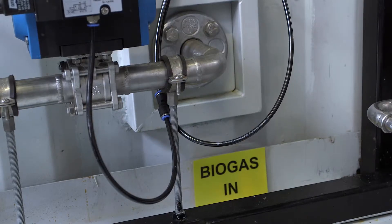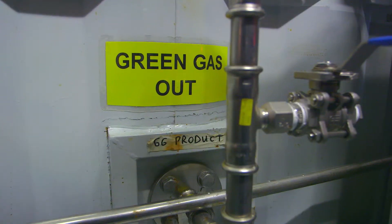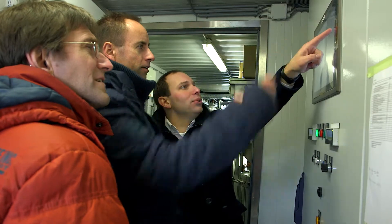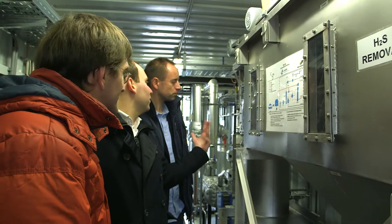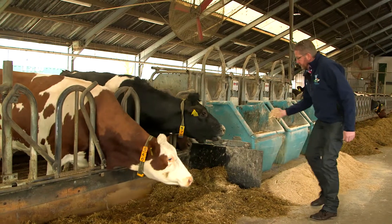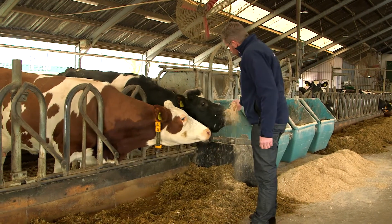We are contributing to a decentralized supply of renewable energy everywhere in Europe. We're improving farmer incomes and we're making agriculture more sustainable. We're turning biogas into biomethane. In the Netherlands we call it green gas. Green gas can be injected into the gas grid so it can just be used by consumers for heating and cooking. So it gets farmers more money and it also reduces greenhouse gas emissions.